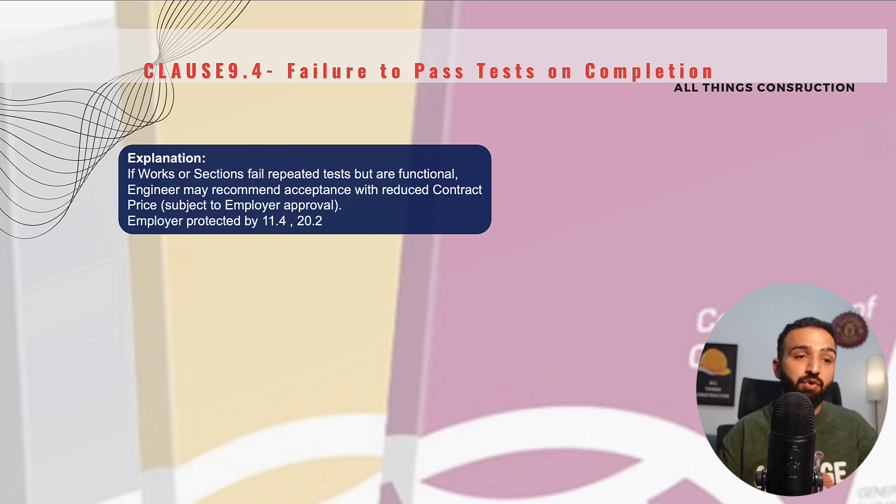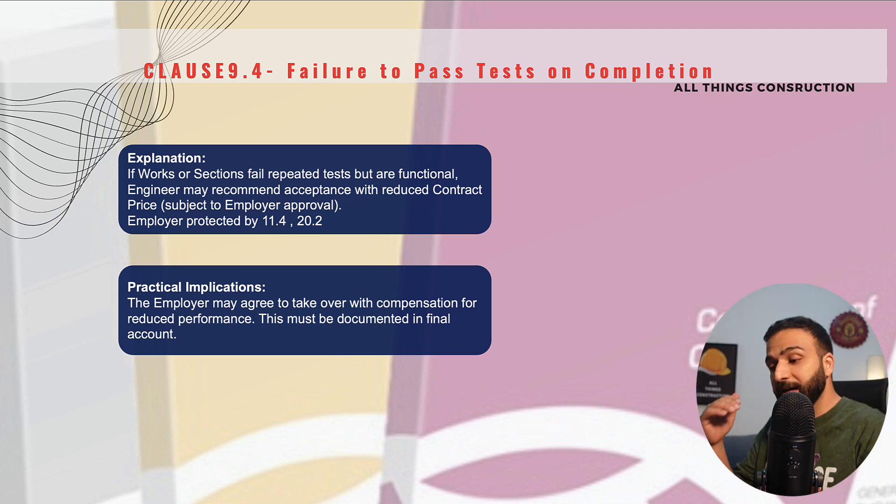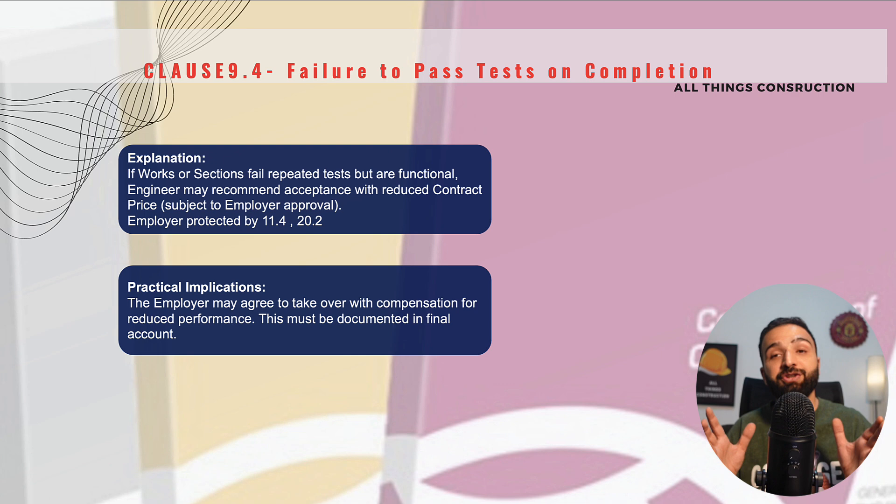This is subject to the employer's approval. In this case, the rights of the employer are protected by clauses 11.4 and 20.2, which deals with claims — we will look at these in later lectures. The most important implication is that the employer may agree to take over with compensation for reduced performance. All of this will be very well documented in the final account, which is when the overall commercials for the project are settled, and all of this will be adjusted.